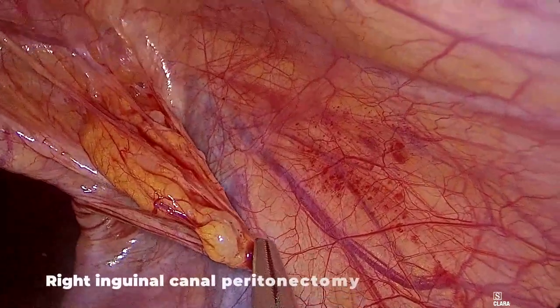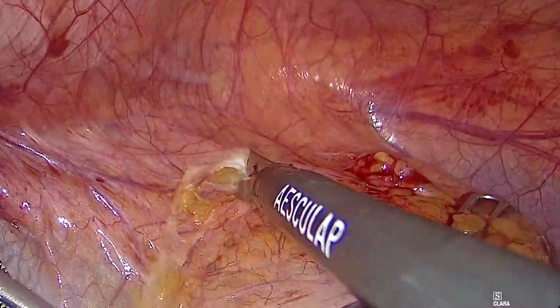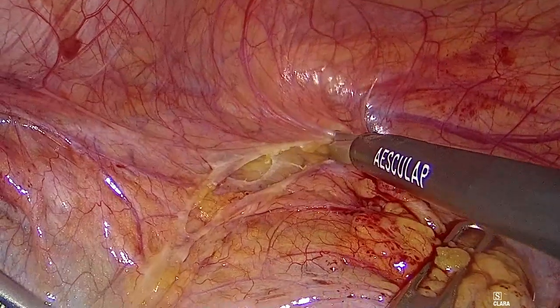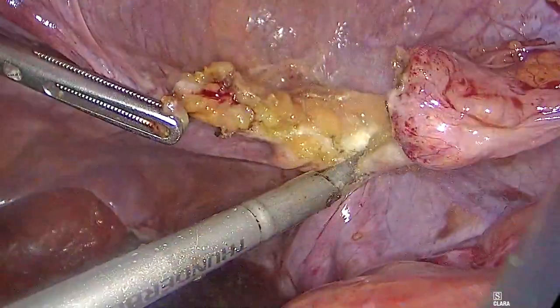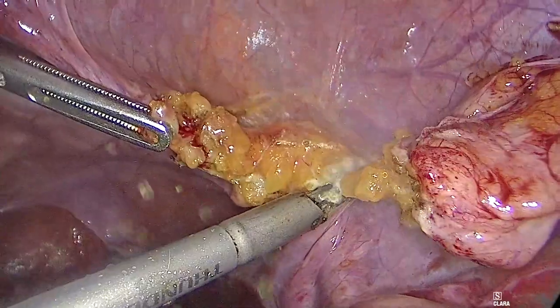The dissemination of cancer cells in the inguinal canal is rare, but it must be ruled out with careful exploration, especially when preoperative imaging does not describe inguinal metastases. Laparoscopic magnification is helpful in the detection of these metastatic sites that are not so easily identifiable during laparotomy.